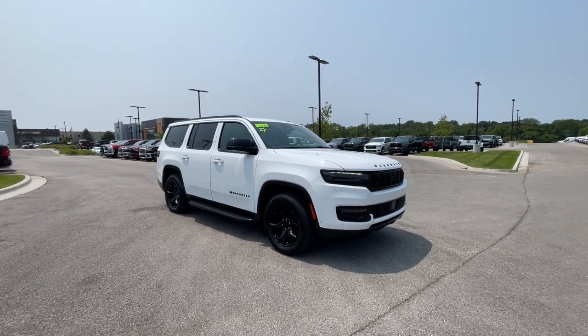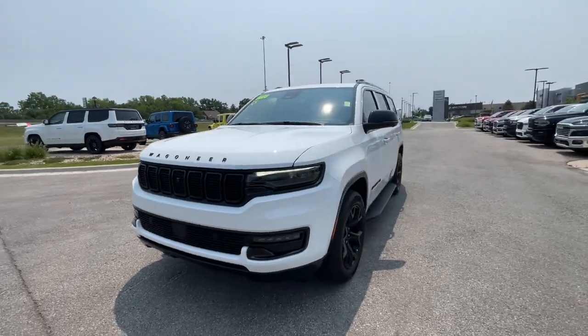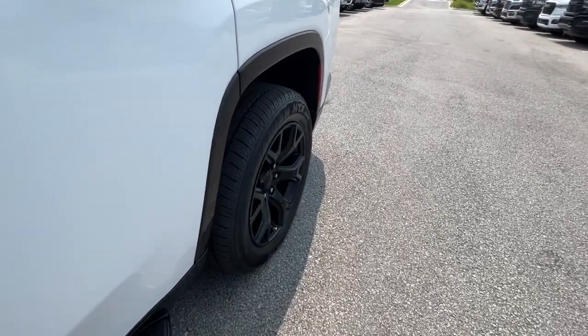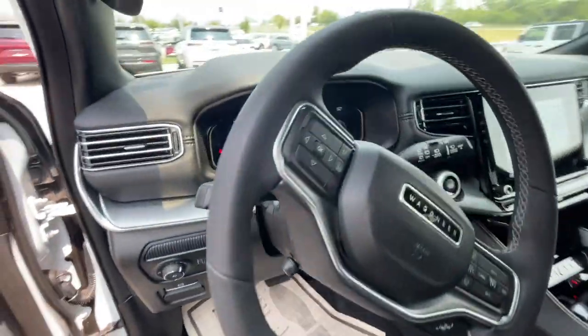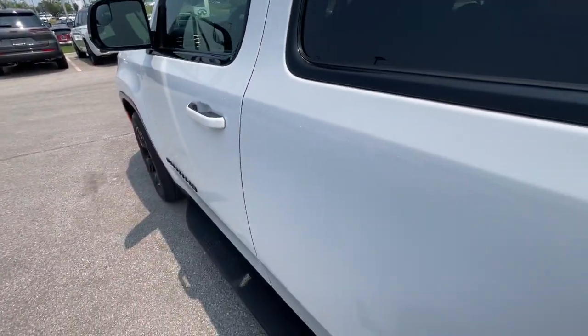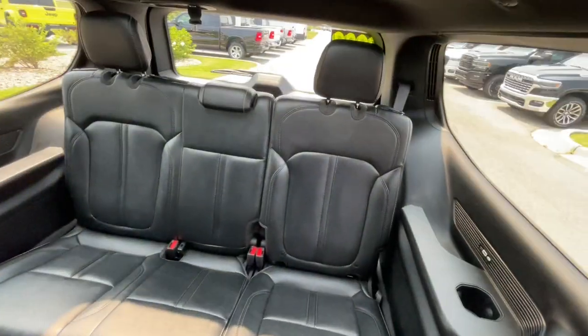Picture yourself in the 2023 Jeep Wagoneer. With less than 30,000 miles on the odometer, this vehicle stands out from the rest. Here's a seriously capable Wagoneer that offers impressive towing capability, an upscale spacious cabin loaded with desirable passenger amenities, advanced safety features, and sleek modern design.